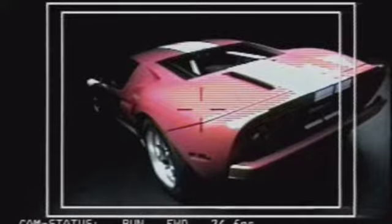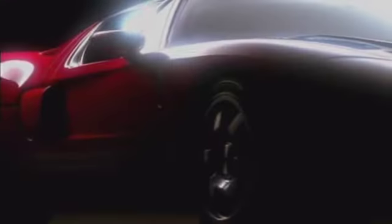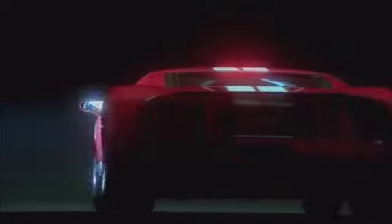What we found shooting the car is that in the studio, there wasn't a bad angle on it. All the heritage came through, all the beauty came through, and just sitting there, all the performance came through. It's truly packaged as something that's wonderful from every angle.